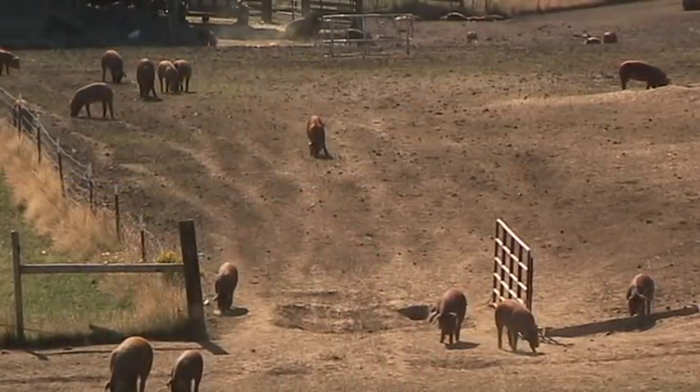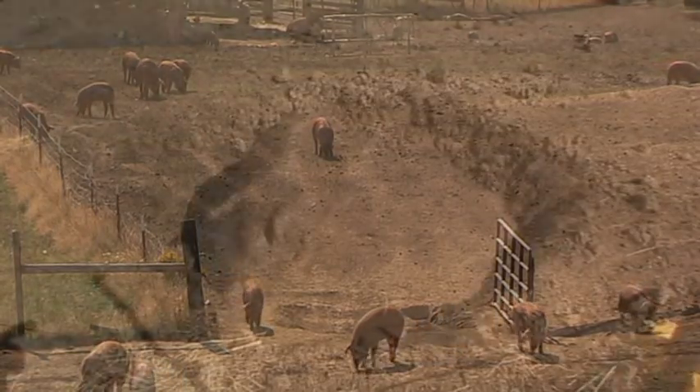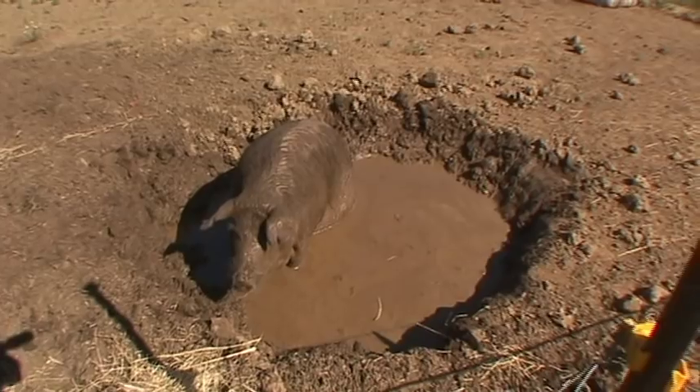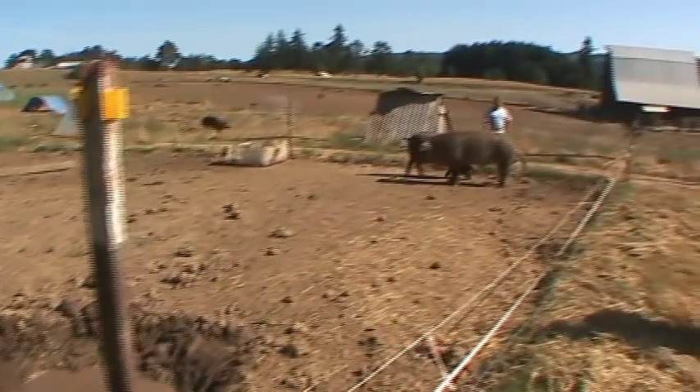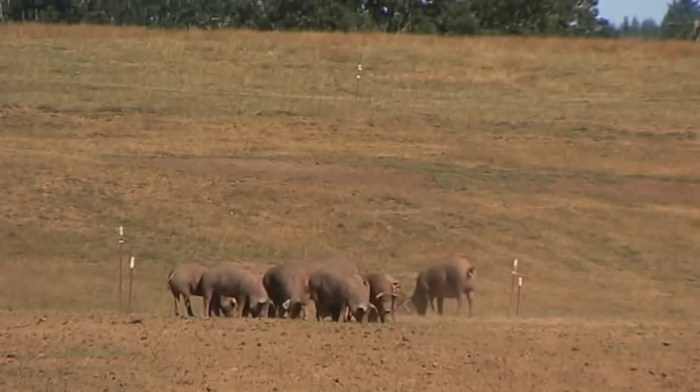So we figured if we were going to have a pig, why not have a rare breed that had exceptional taste and good qualities? So we went on a mission to bring red wattles to Oregon, which involved flying them out because there were no red wattles on the West Coast when we started.